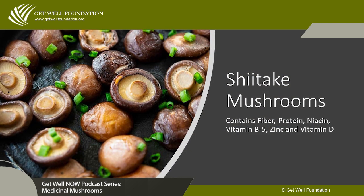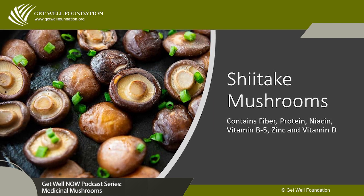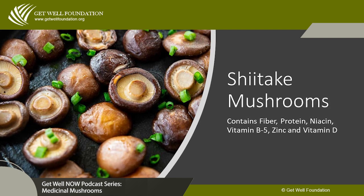In China and Japan, they have available injectable shiitake called lentin, which is one of the active constituents in shiitake. It's really important to note that shiitake is very nutritious — it contains fiber, protein, niacin, vitamin B5, zinc, and even vitamin D. Shiitake is a great food ingredient, though you will find it in supplements or in ten-mushroom combinations — that's not a good use of shiitake.